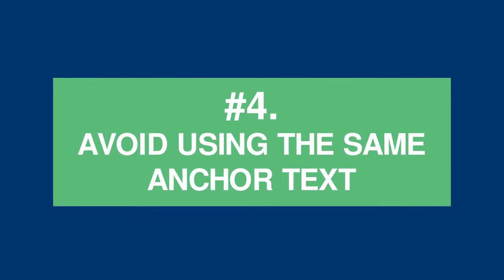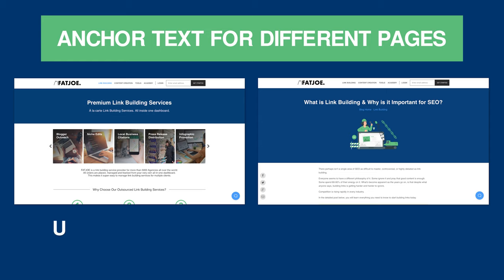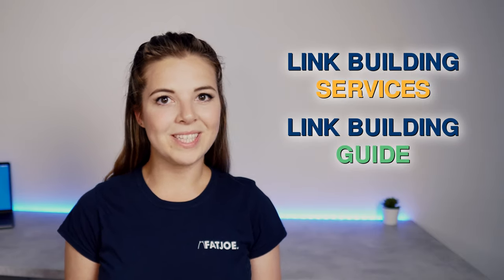Tip 4: Avoid using the same anchor text. Don't use the same anchor text for different pages. For example, if we have link building services and a link building guide on our blog, we'd be confusing Google if we used the same anchor text 'link building' for both pages. We'd really want to use 'link building services' and 'link building guide' respectively. We do this to make sure that we're giving both Google and our users as much context as possible around the content of the linked page, ensuring the pages are ranked for the most relevant search terms based on search intent.